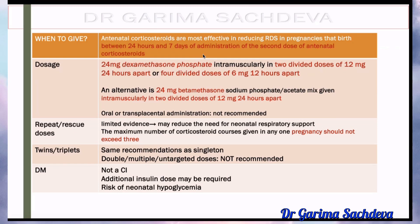For twins and triplets — should we increase the dose? No, it is not recommended to increase the dose; you have to give the same dose. Regarding diabetes: steroids can worsen diabetes and increase the chances of higher insulin requirement. But if steroids are required, you have to give them while simultaneously admitting the patient, monitoring blood glucose, and increasing insulin. You have to tell the patient about the risk of neonatal hypoglycemia.